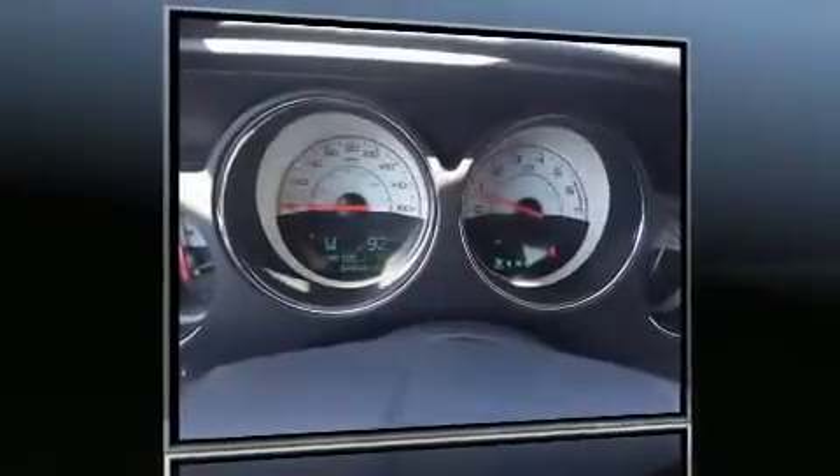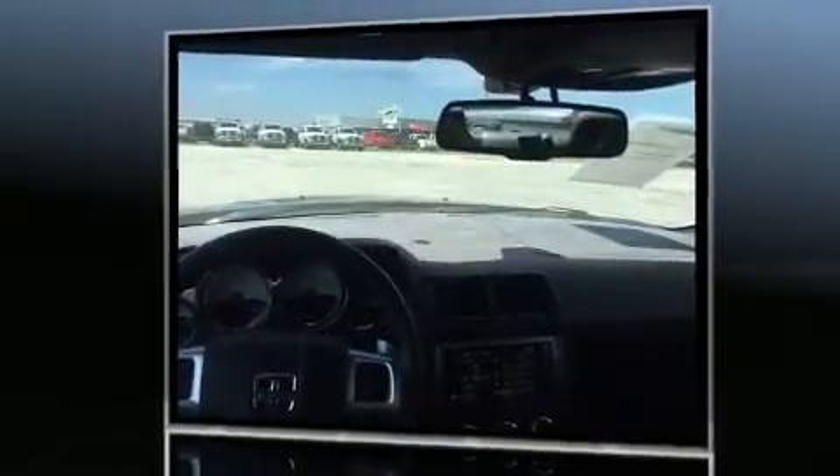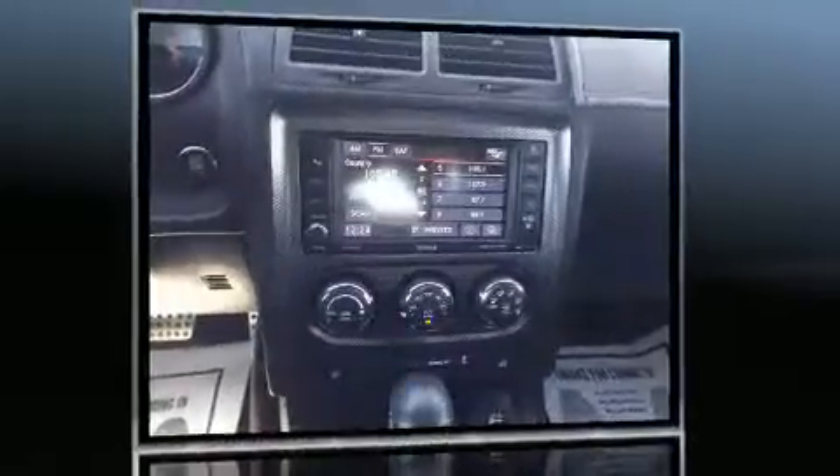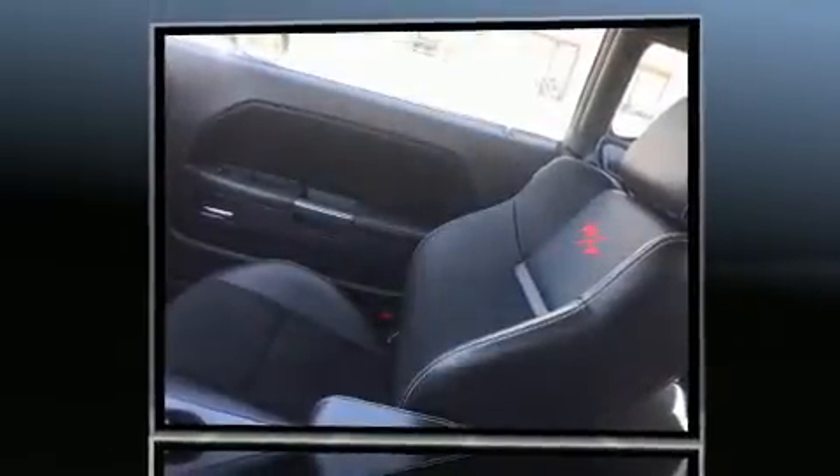Experience driving perfection in the 2014 Dodge Challenger. This two-door, five-passenger coupe just recently passed the 50,000-mile mark. Dodge made sure to keep road handling and sportiness at the top of its priority list, distinguishing itself from the competition.